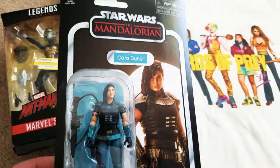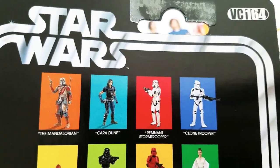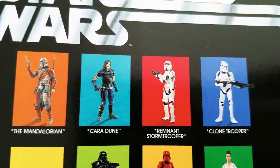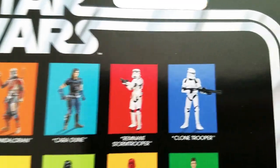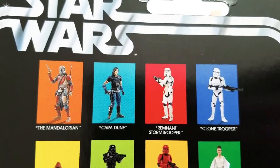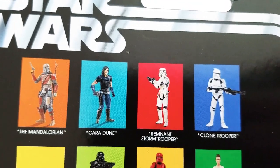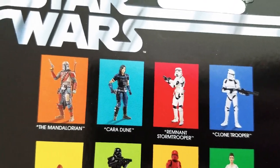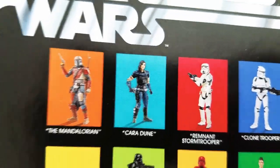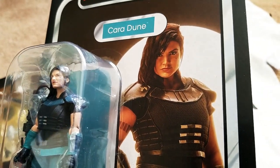First up is Cara Dune. This is the most recent thing I got, literally less than an hour ago at my nearby Target. They had all four of these. I want all of them — well, I don't need the clone trooper unless I have money to burn. I want to army build those, as well as the remnant stormtrooper, though I'm not sure I need that guy. I'd rather have a regular stormtrooper. But definitely need the Mandalorian. She was my most must-have in the wave, probably for a while.